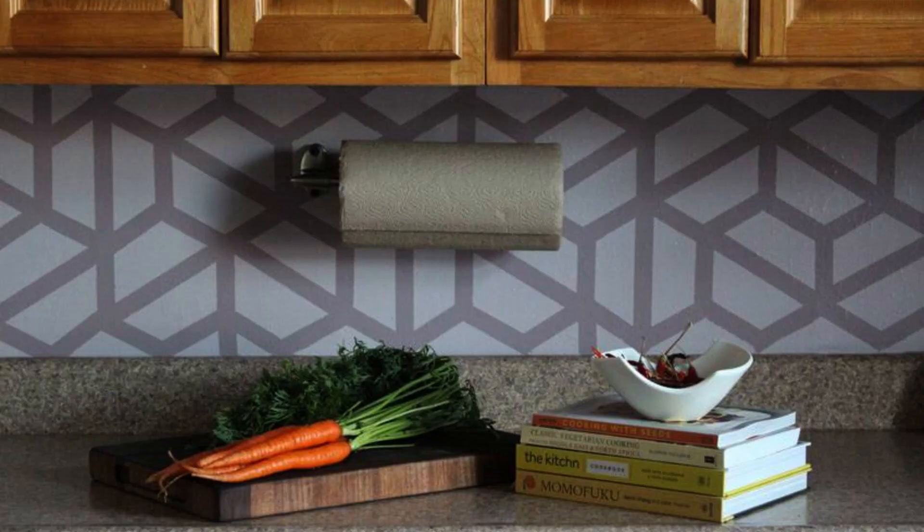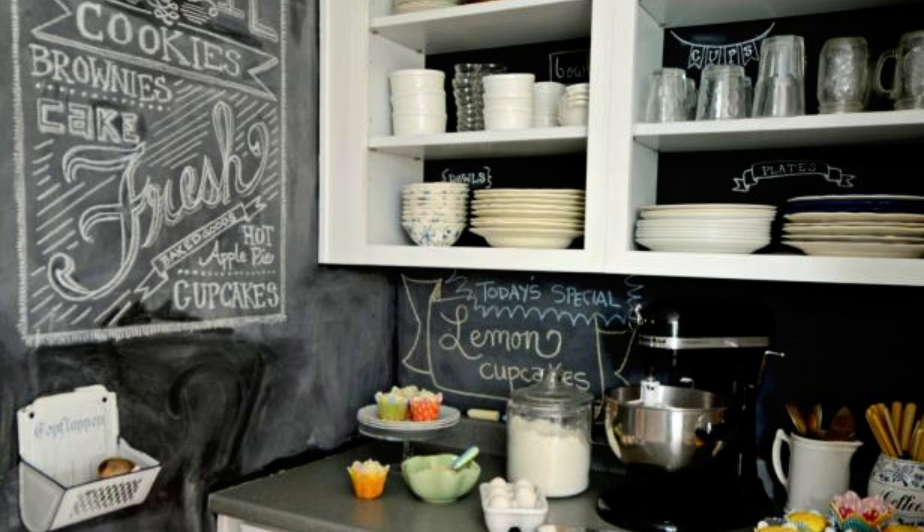I've even seen people paint their kitchen backsplash — drawing designs like geometric types of shapes. I'll show you a variety of stuff, but it makes a big difference. It's easy to do and it's fun — just an easy way to do something like that.